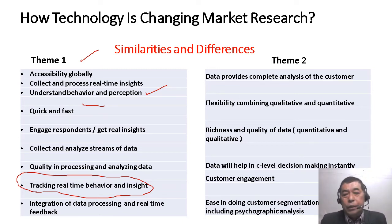On theme two, the similarities and differences include: data provides a complete analysis of the customer. There is also flexibility with the use of technology — a flexibility in what research methods you are going to use, whether a combination of qualitative and quantitative methods. There is richness and quality of data, both quantitatively and qualitatively, because of technology. The data will help C-level executives make sound business decisions, and there is also customer engagement with ease in doing customer segmentation, including psychographic analysis — which covers values, attitudes, and lifestyle.